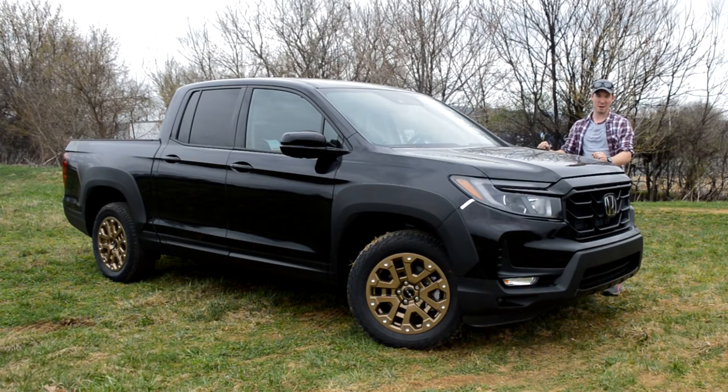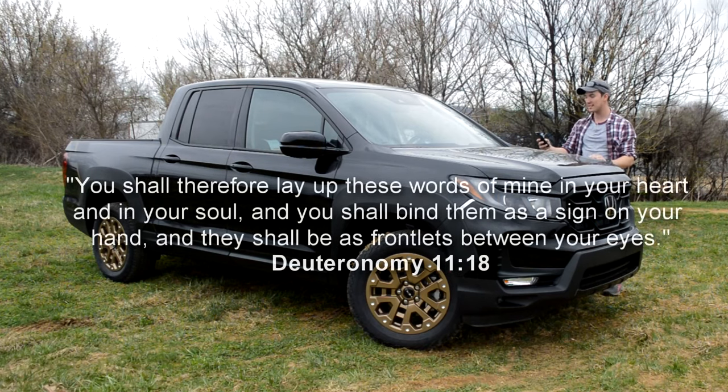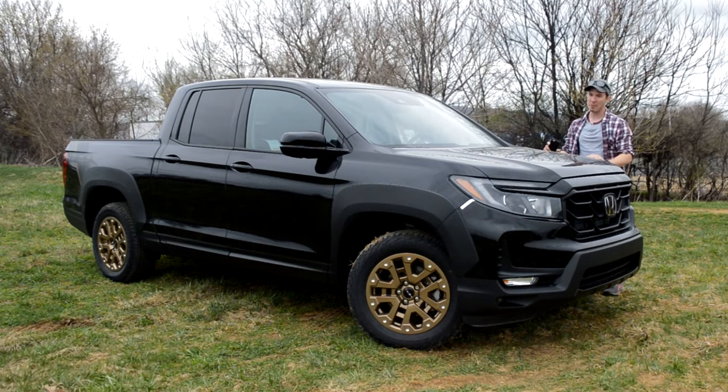Thank you guys so much for watching — that's going to conclude my review for this Ridgeline. I really hope you learned something informative, or that I at least made you laugh or smile with a joke. I am a Christian, so if you have any prayer requests, you can leave those in the comment section below. I also like to do a weekly Bible verse, and I'm studying to be a youth pastor, so I do a fair amount of memorization. My memorization for this week is Deuteronomy 11:18 — 'You shall therefore lay up these words of mine in your heart and in your soul, and you shall bind them as a sign on your hand, and they shall be as frontlets between your eyes.' Remember, no matter what vehicle you have, I hope it lasts you a long time and it serves you well. Thanks for watching. Take care.